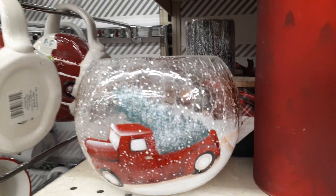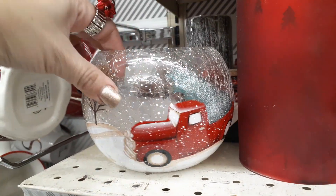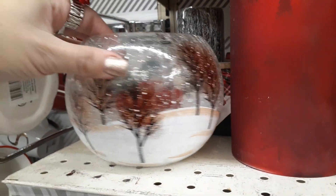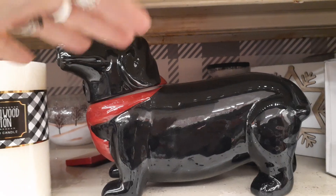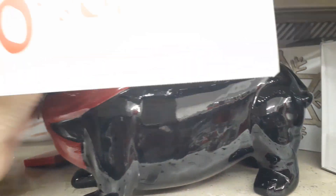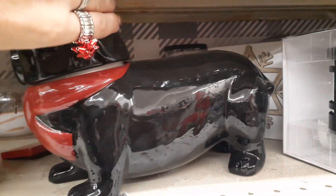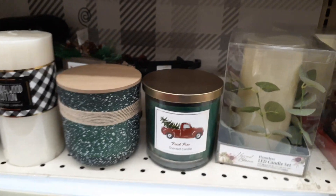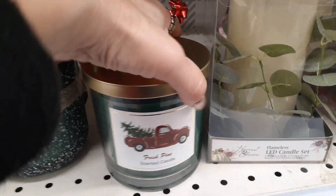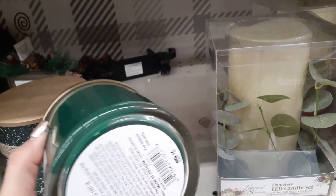They have so much cute stuff but I have no clue how much it is. For all you Datsun lovers — how adorable, a snack holder. I think the head comes off. Loving this candle — the price on the candle is six dollars.